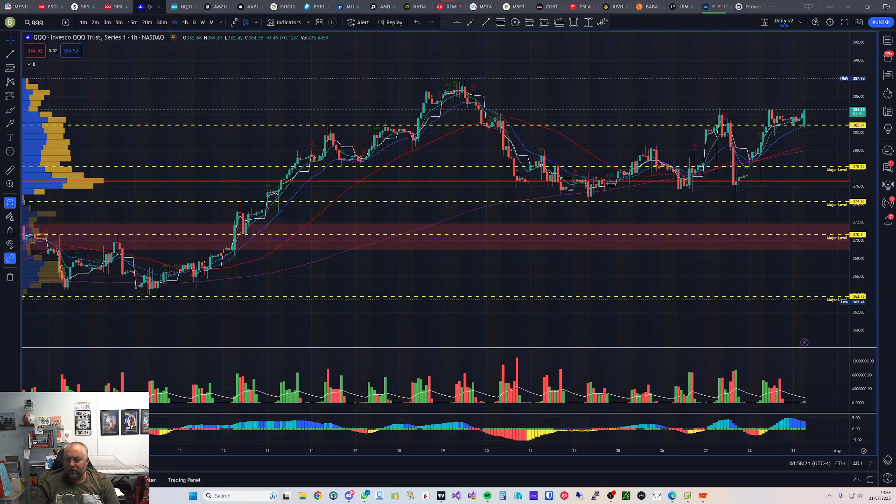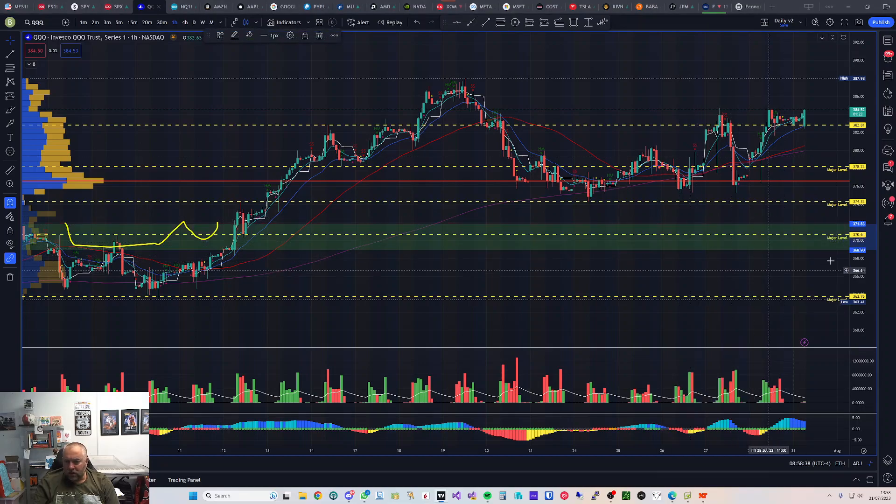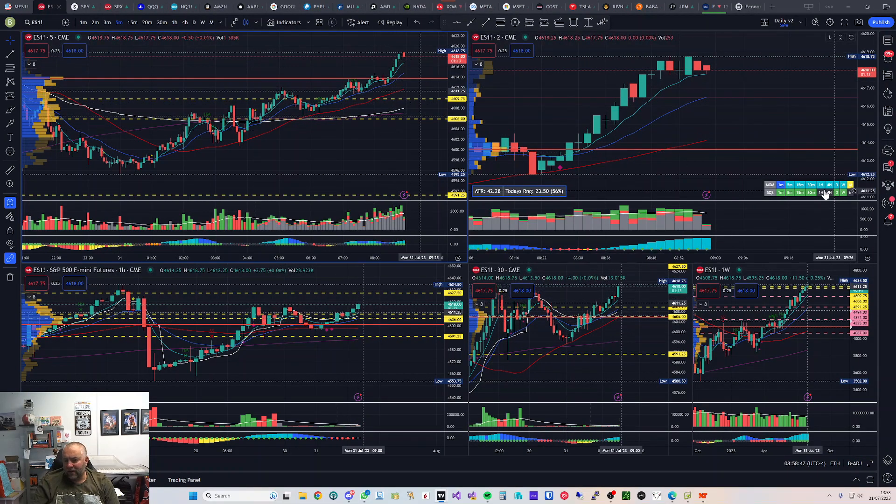If we're selling off on QQQ, we've got areas to watch at 378.22 and 374.30 for potential bounces. We've also got this area — changing the color — which is now a demand zone around 370, which would be a nice long if we get back down that far. That's it really — hopefully you have a good day trading, and remember: trade the trend. Take care.